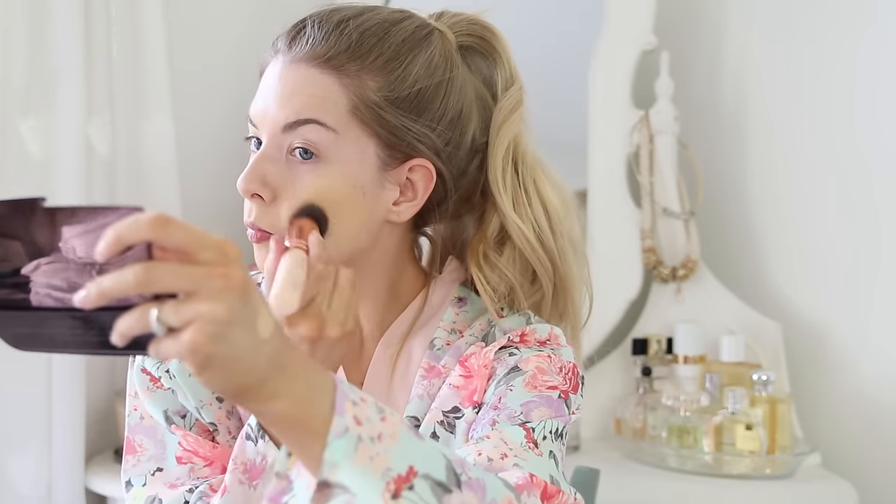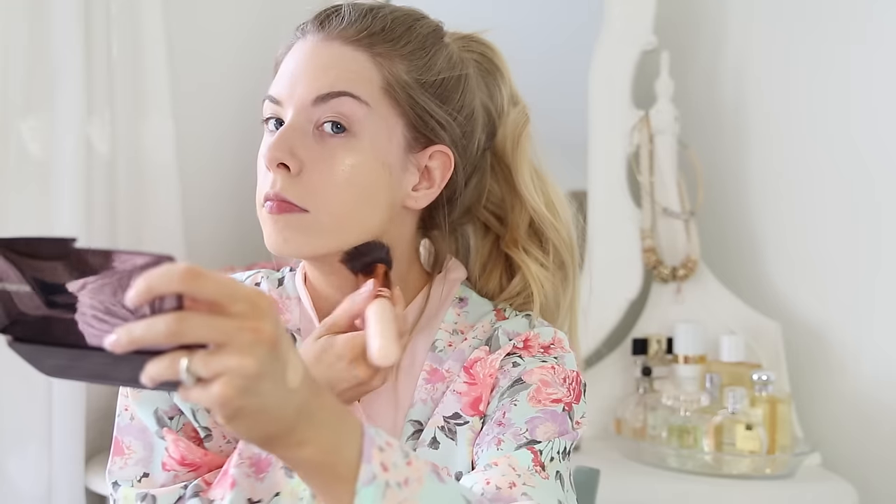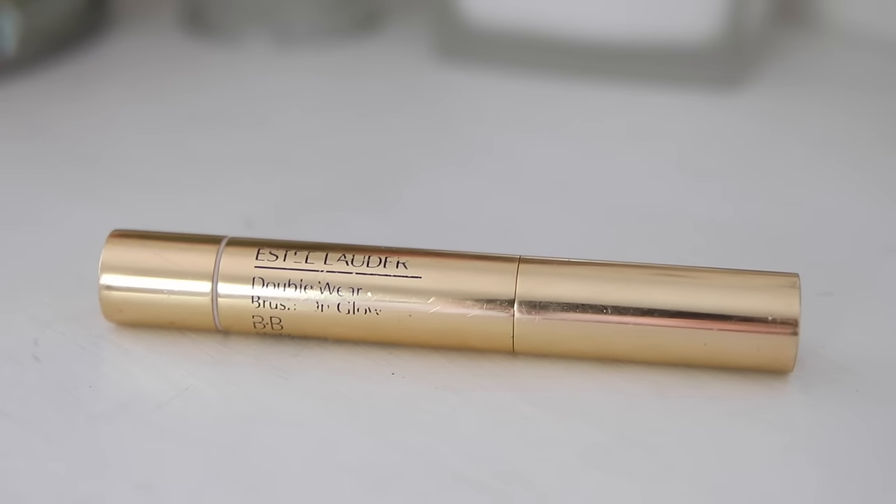The first thing I did when I jumped out the shower was put my makeup on. I started with the NARS All Day Luminous Weightless Foundation in the colour Light 5. After that I applied my Estee Lauder Double Wear BB concealer.